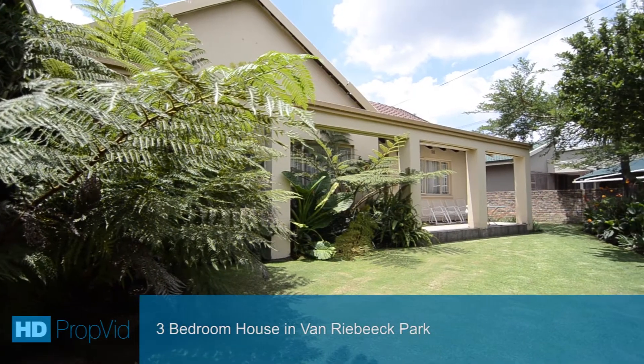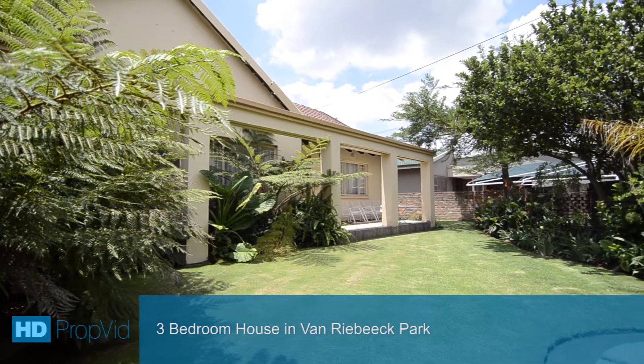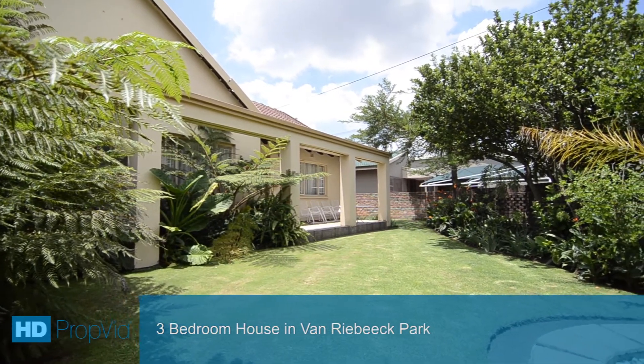This stunning home, boasting a well-manicured front garden, is situated in Van Riebeek Park, close to all major routes and amenities.